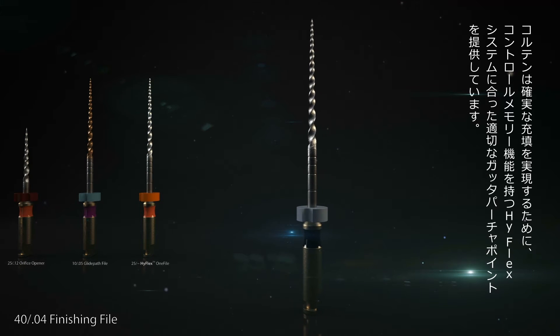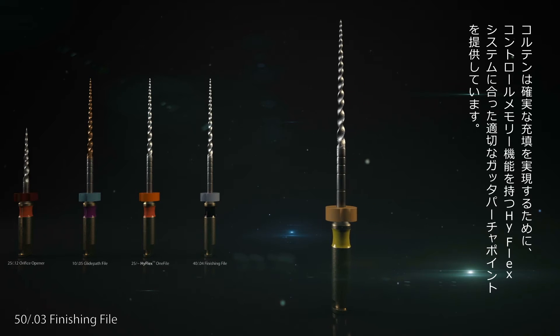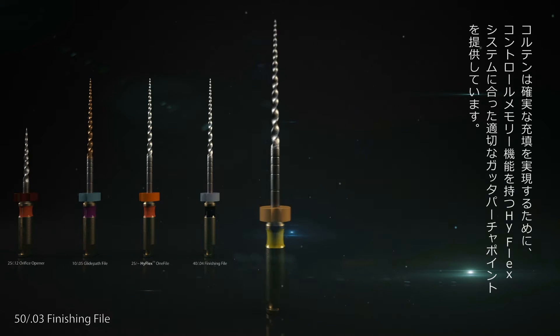Matching the versatile HyFlex files, Coltene of course also offers suitable Gutta Percha tips to ensure optimal obturation.